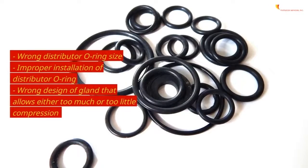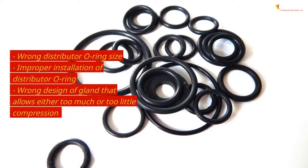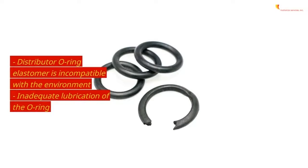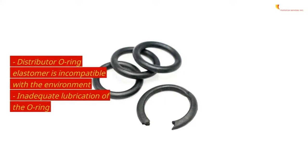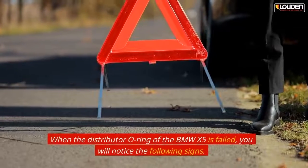Causes of distributor o-ring failure include: wrong distributor o-ring size, improper installation of the distributor o-ring, wrong design of the gland that allows either too much or too little compression, distributor o-ring elastomer that is incompatible with the environment, and inadequate lubrication of the o-ring.